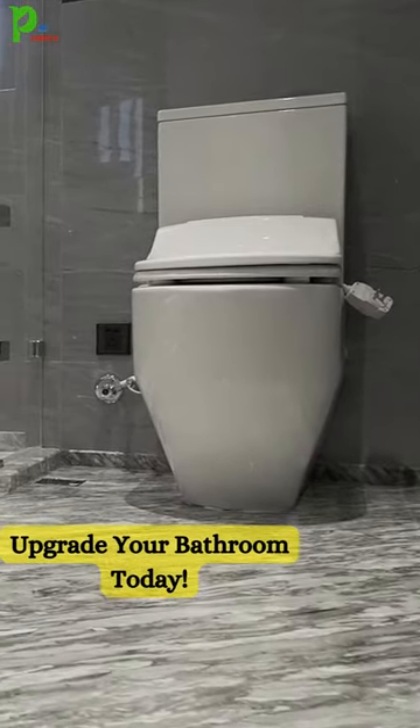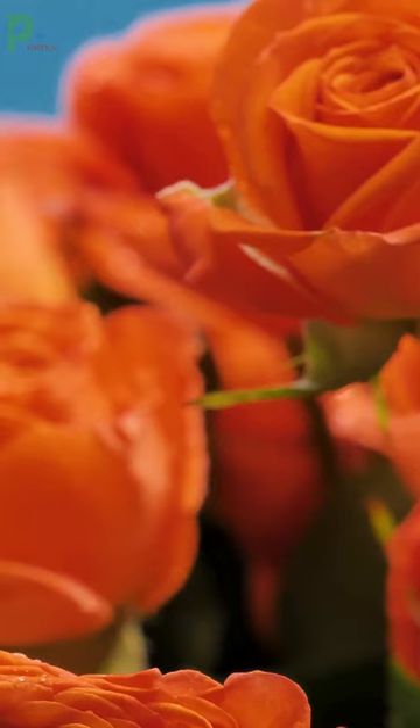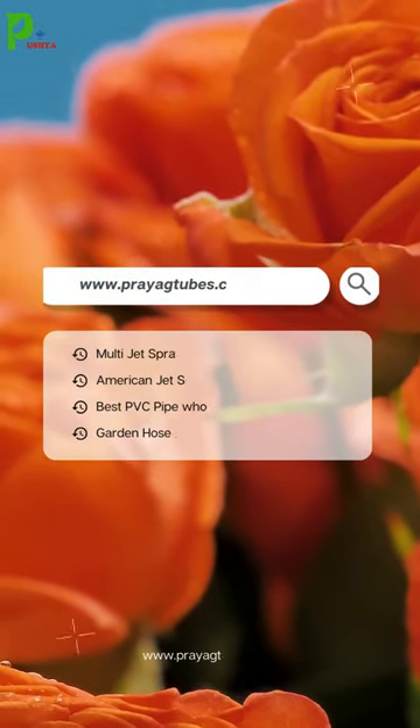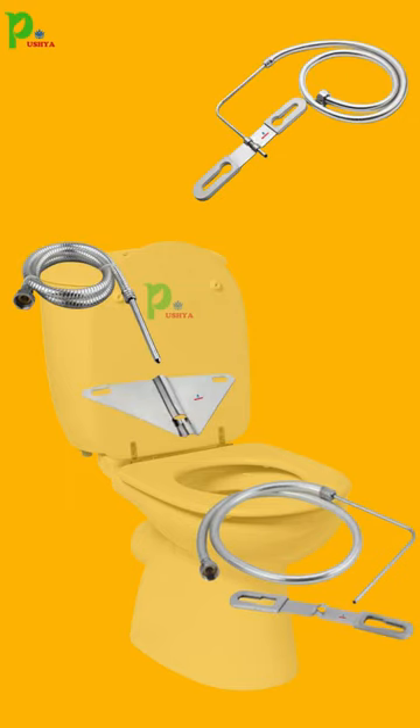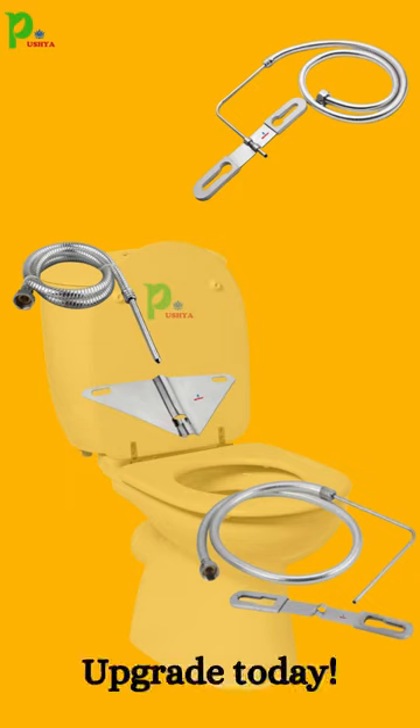Ready to elevate your bathroom experience? Visit our website and choose the perfect jet spray variant for your needs. Transform your bathroom routine with our range of toilet jet sprays. Upgrade today!